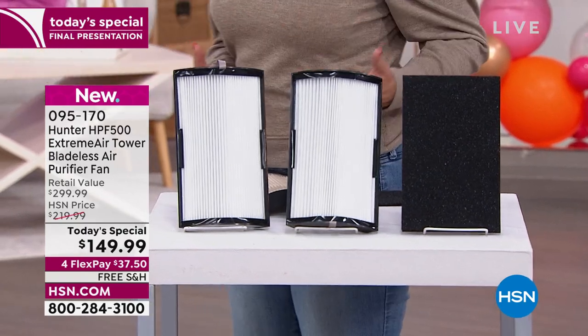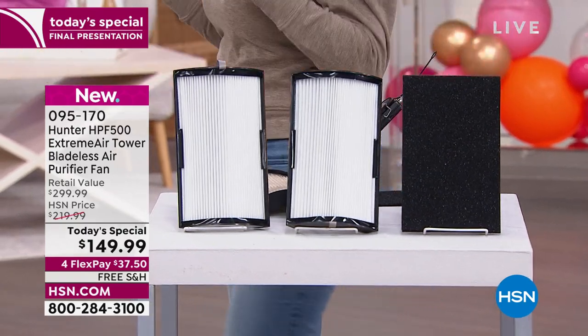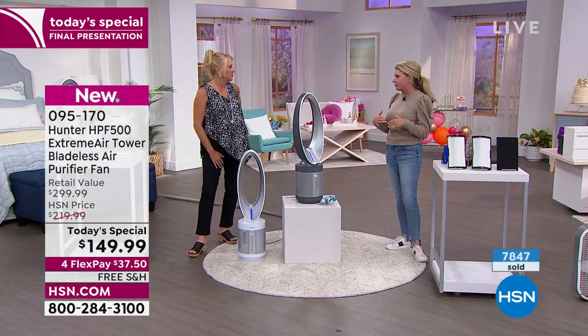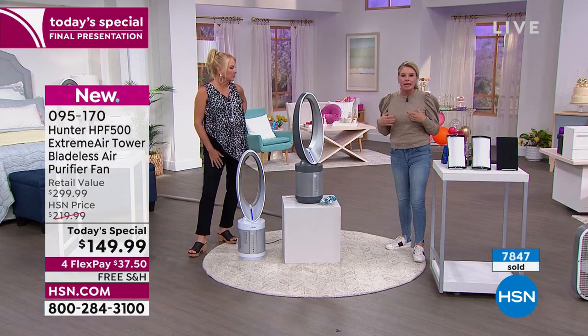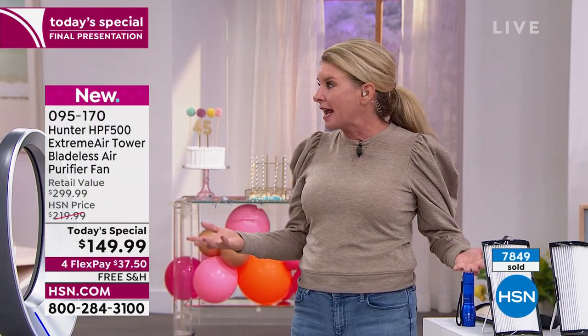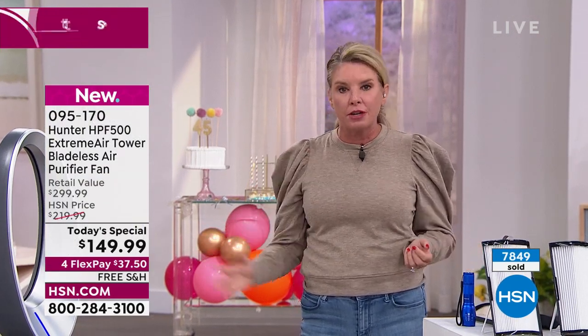A fan isn't just for when it's hot outside — you need a fan in winter too to circulate warm air so it doesn't feel stale. When you get this home, plug it in, turn it on, give it a few days. You're going to come home from work one day and think, 'Man, this smells different, this feels different.' You're going to have a crisper feel in your home.